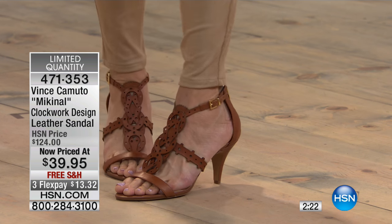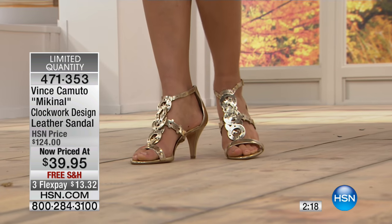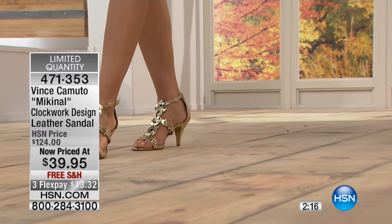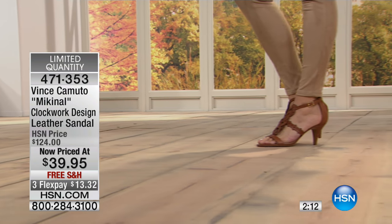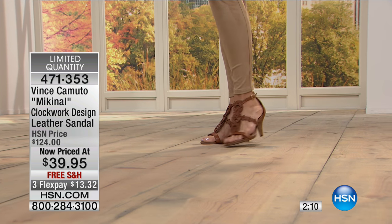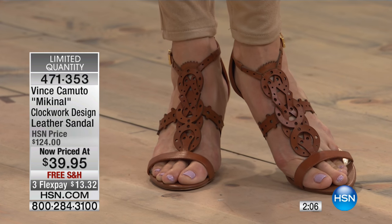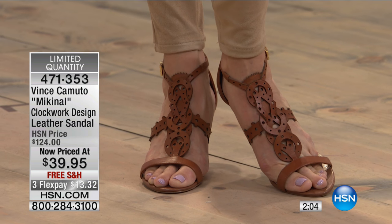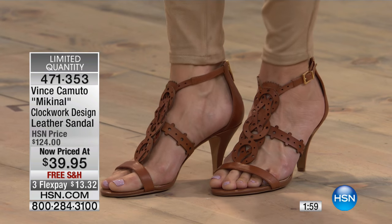If you have events this fall, trips or vacations planned, or the holidays — this needs to be your best friend and new travel companion. Pick a color and buy it, because at this price we will never have it this low ever again. We sold it for $124 — and that was our HSN price, not retail.